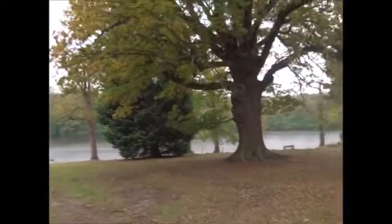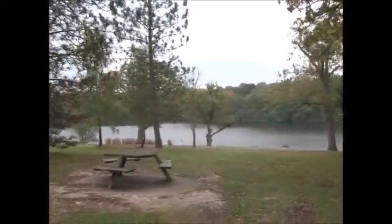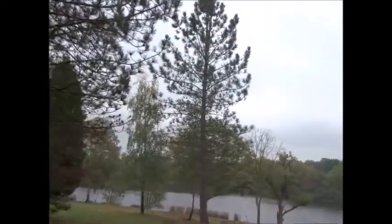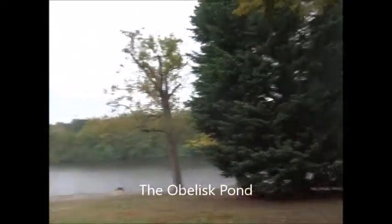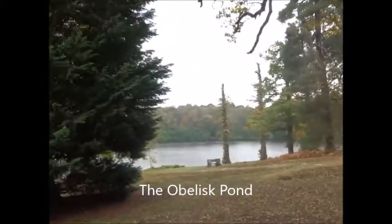They've been planting trees here since the Duke of Cumberland's time. That's Obelisk Water. I'm not sure if I'll get around to seeing the Virginia Water, which is about a mile south of here, but at least I've seen this — Obelisk Lake, I think it's called.